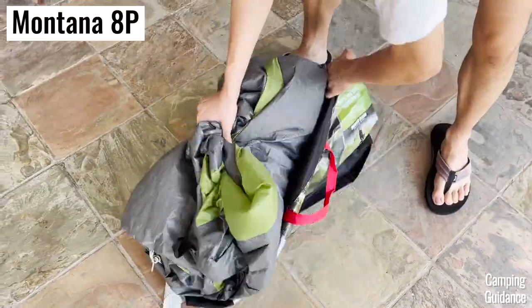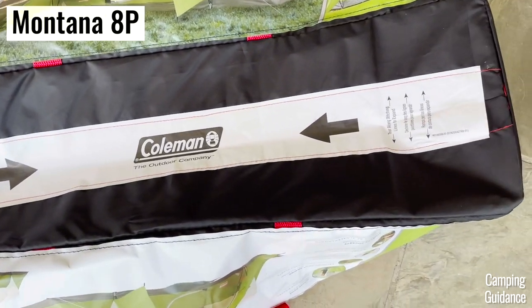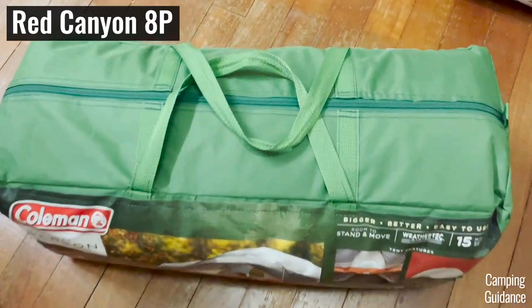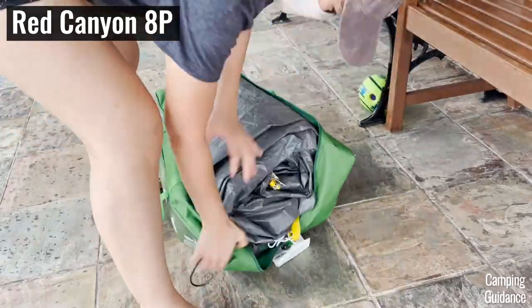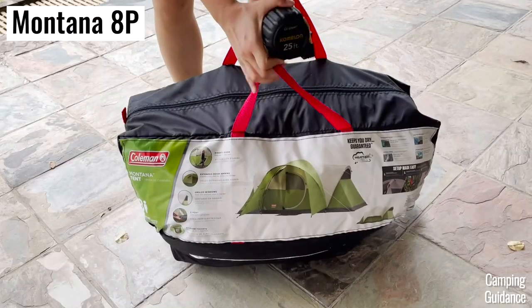But take note of this one important difference in the carry bag. For the Montana, I could easily expand the provided carry bag by ripping out a strip at the bottom of the bag. However, for the Red Canyon I couldn't do so, which I thought was a little weird, so I recommend folding it up as neatly as possible. One great thing about the Red Canyon carry bag is that it's actually slightly higher quality and thicker than the Montana carry bag.